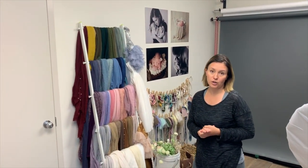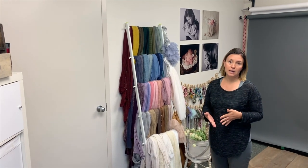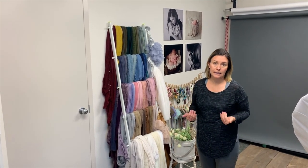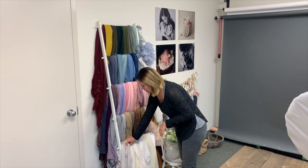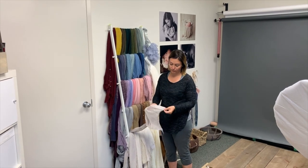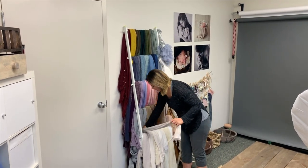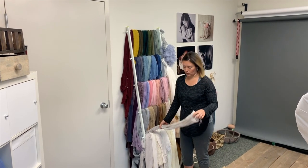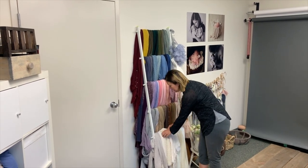I'll walk you through the products I have in my studio and some of the essentials so you don't waste money on things you'll probably never use. Wraps are probably one of the biggest essential tools you'll need for your session. The best advice I can give you is to start with neutral wraps — creams, browns, and whites — because you're going to use them more than any other color.